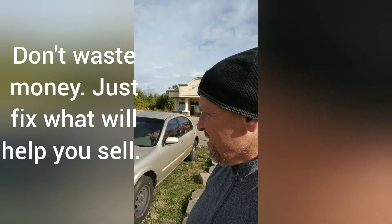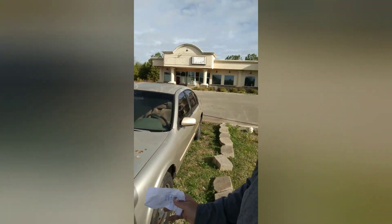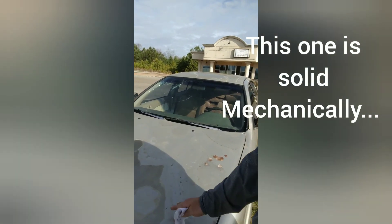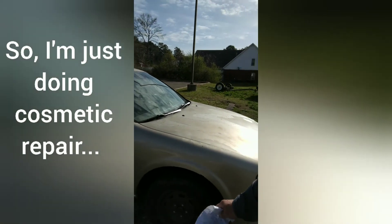I'm gonna try to clean up some of this clear coat peel that you can see here. I've peeled some of it off already — I'll peel most of it back, then we're gonna wash it and then do some touch-up paint.